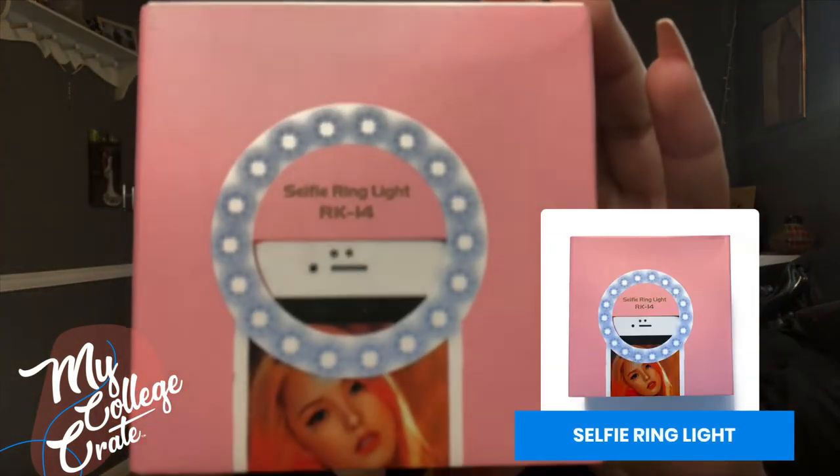So first off we have a selfie ring light that attaches to your phone. You can use this anywhere. If you're looking to take pictures in your dorm room at nighttime and the light isn't so prominent, this will definitely help improve the quality of your photos. And everybody takes selfies nowadays, so it works for everybody.